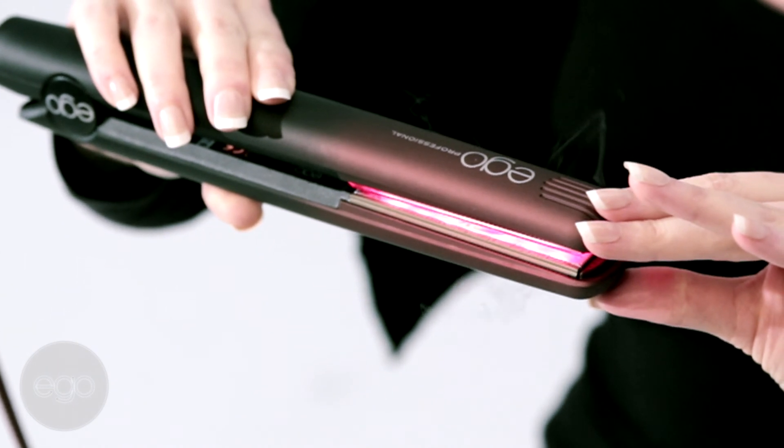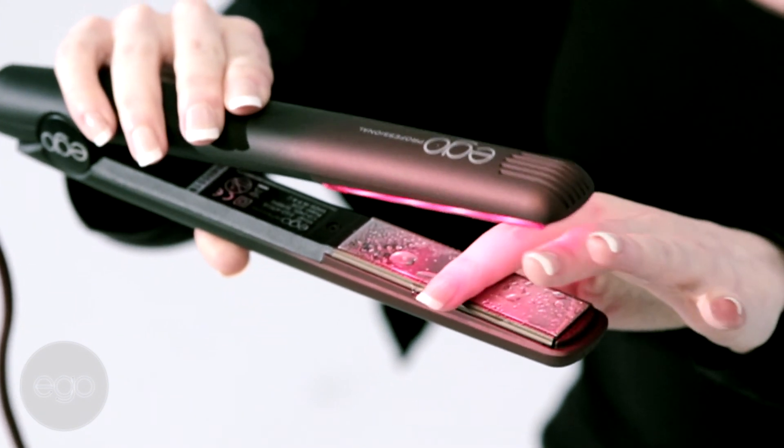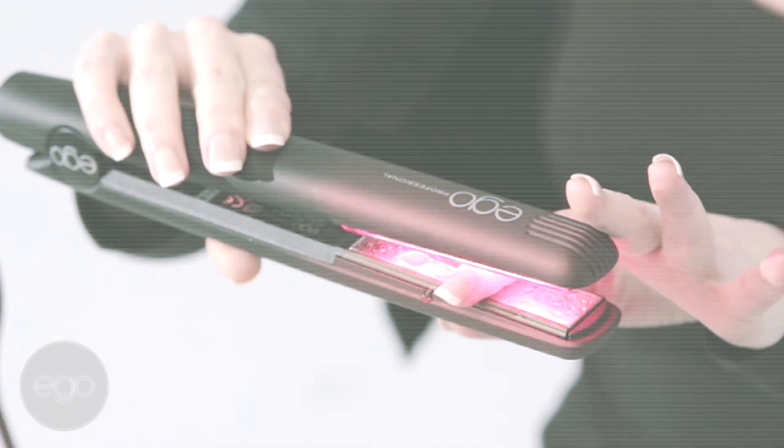The pulsating ultrasound actually shrinks the molecules in treatments, conditioners, colour pigments, colour conditioners, toners. It shrinks them small enough to allow access deep into the hair shaft.